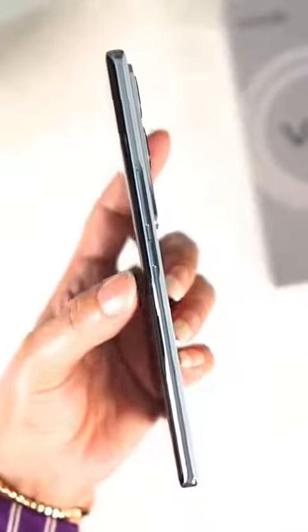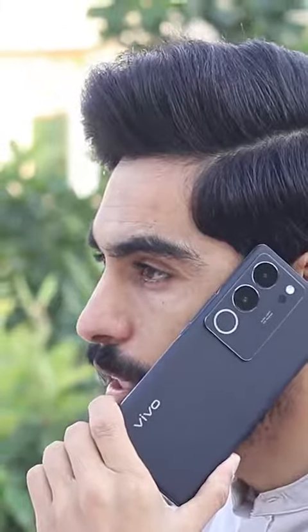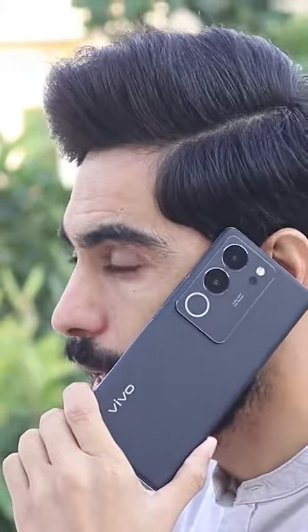Curve display with 120Hz refresh rate. You have a smooth processor. It has a lot of features and a lot of specifications. This smartphone launched with a lot of features — you have to analyze the surface and you can see the magic of this machine.